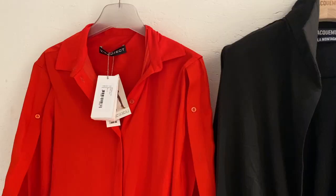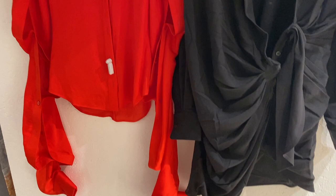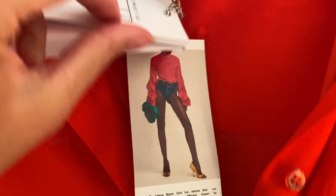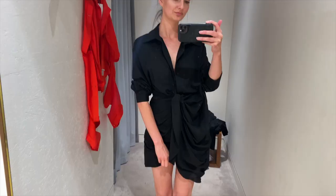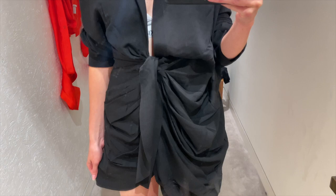I'm just in the changing room now and I'm trying on a Y Project blouse, which is in the sale, and a Jacquemus dress that I've been looking at for quite a while — I believe it's the Baha dress. Here is the Y Project blouse — it's been massively reduced. It's a size 34 in coral red, from 680 pounds down to 150 pounds. Here's the Jacquemus dress — this is in a black linen. I've always liked it but never taken the plunge. And here's the Jacquemus dress on — you know, it's very low cut, and it's actually cut quite higher on the body than I thought. So I decided to leave this one, but if you're looking for something very sexy, this is a really beautiful dress.